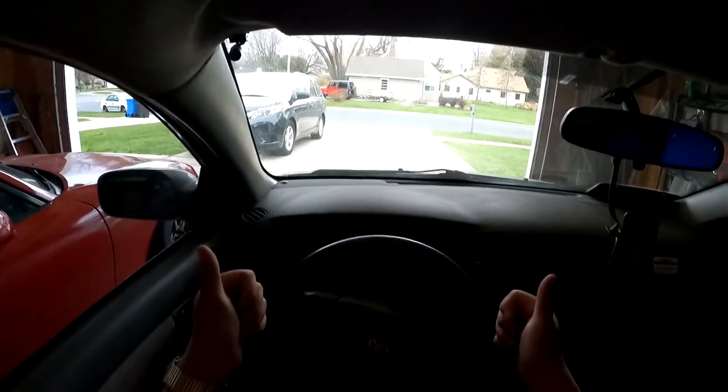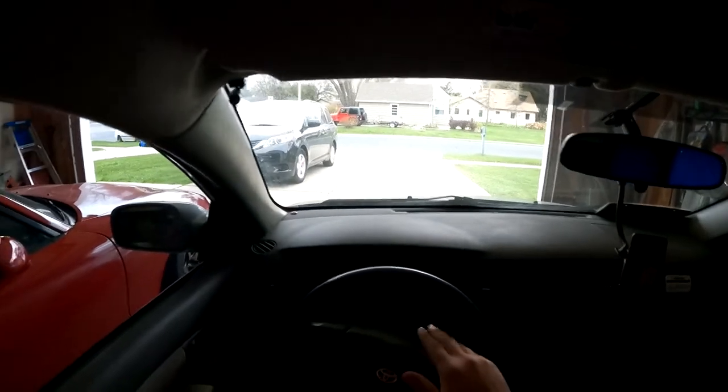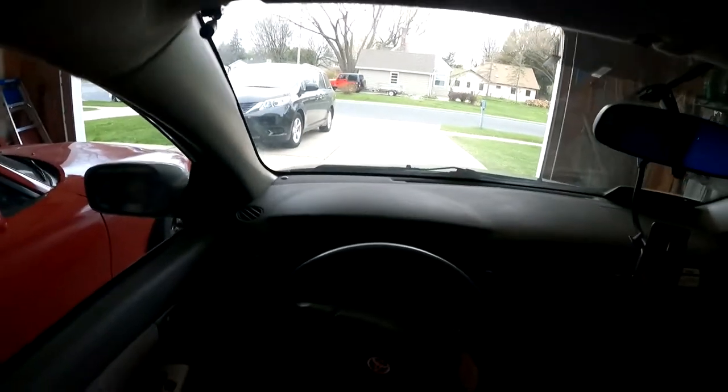Hello everyone, welcome to another POV Wednesday. Today we are in the Corolla, going to be testing out new Will Woods brakes, and I put a new fender liner in as well because I destroyed the last one.